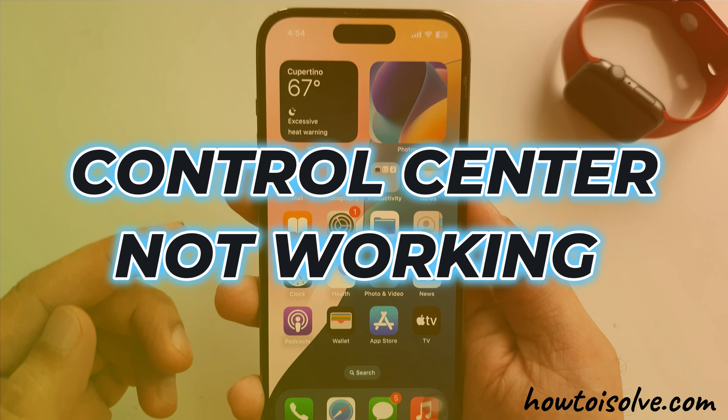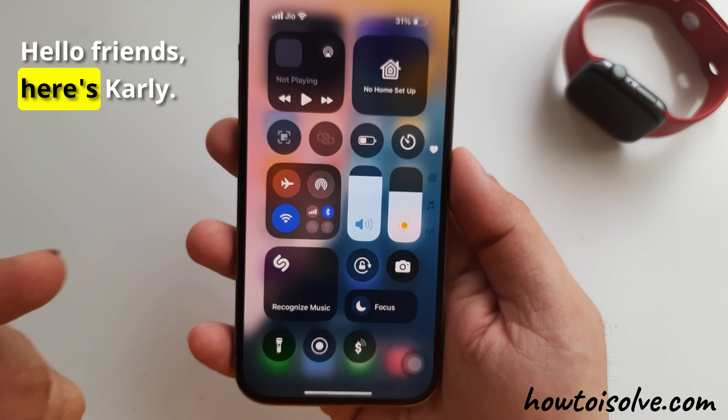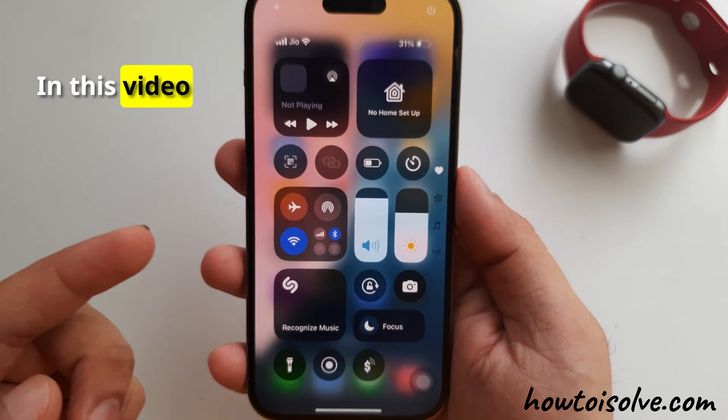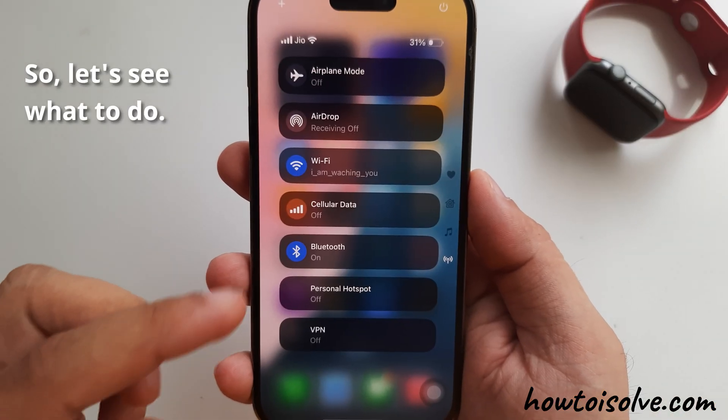Has your iPhone's Control Center stopped working after the iOS 18 update? Hello friends, here's Carly. In this video, I will show 8 solutions to eliminate the problem of the Control Center not working. Let's see what to do.